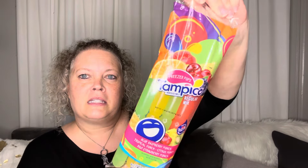I got these to take down to my daughters for the kids — these Tampico ones: blue raspberry punch, tropical punch, citrus punch, and kiwi strawberry punch. These will be good — you get eight pops. I think the kids will like those.